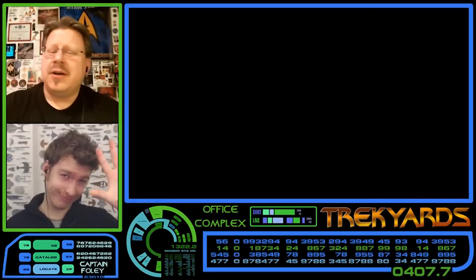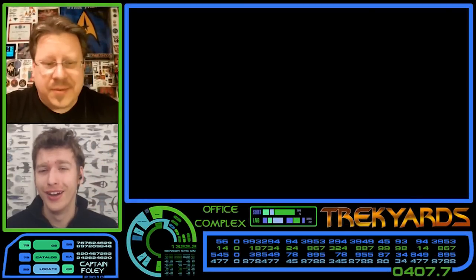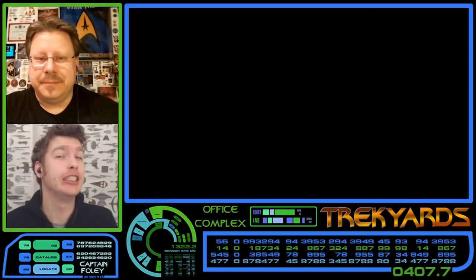Welcome back, everybody. This is Trek Yards, and I am, of course, Captain Foley. And I'm Kamala Cockings.